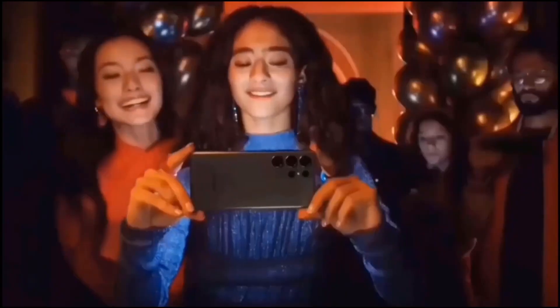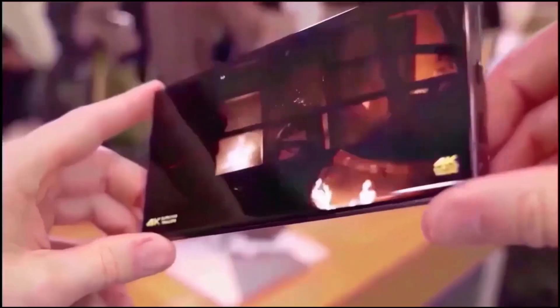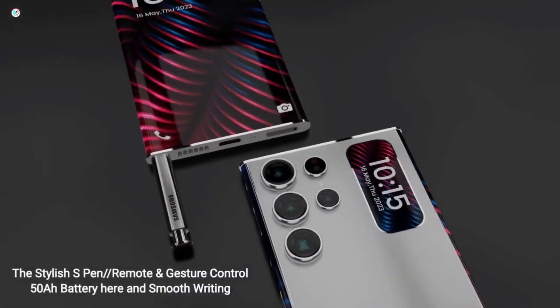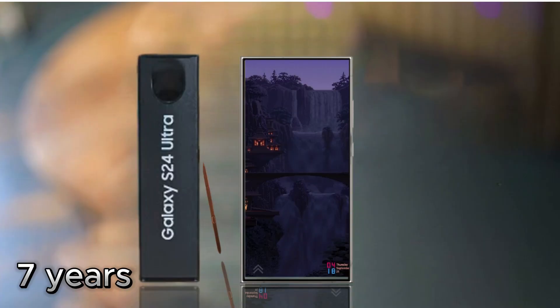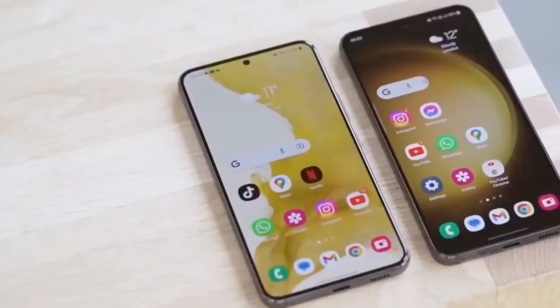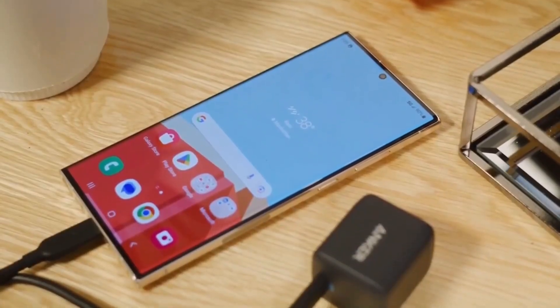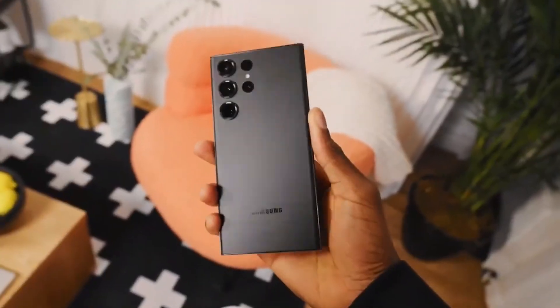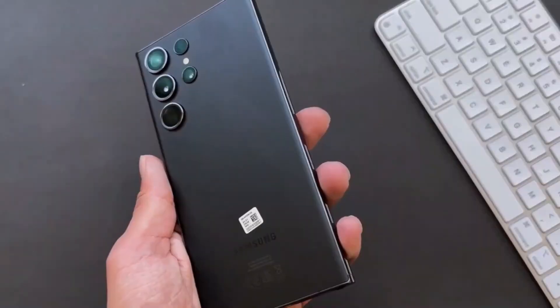However, the Samsung Galaxy S24 standard version is not viewed as a compelling upgrade for users with older vanilla phones. The device has the benefit of 7 years of support and an LTPO display, but the 128GB storage configuration is criticized for feeling limiting, especially when considering the long-term usability and accommodating 7 years' worth of updates, apps, and files.